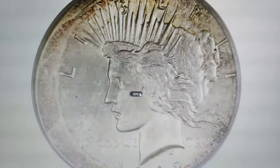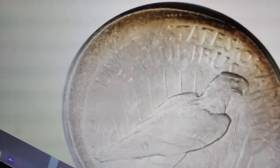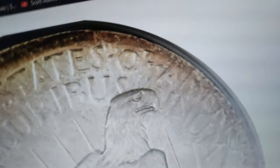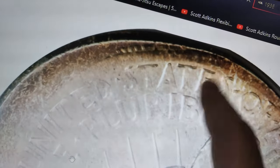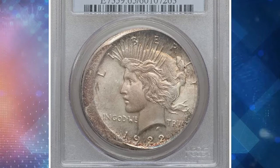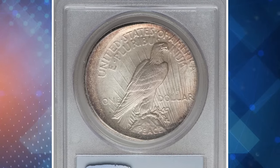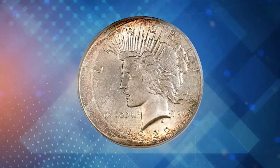Here is a gem 1922-S Peace dollar struck 15% off-center, graded Mint State 65 by PCGS. This striking error occurred with a 15% off-center strike towards 3:30, leaving a wide arc of unstruck surface at 8:30. While the devices are complete, the tops of the 'TY' in Liberty and the 'ERICA' in America are partly off the flan. The right-side legends show metal flow toward the rim, and the centers are intricately struck, a common feature of off-center errors since no collar impeded the die compression.